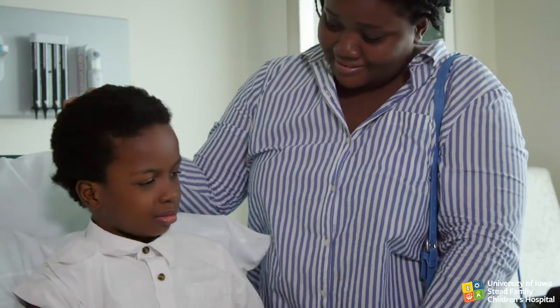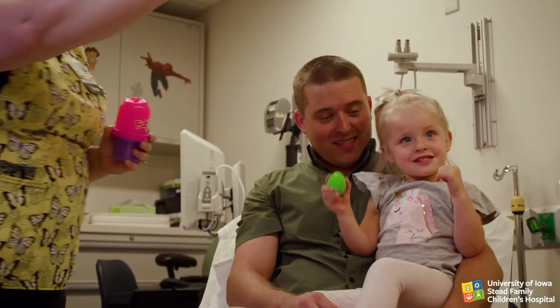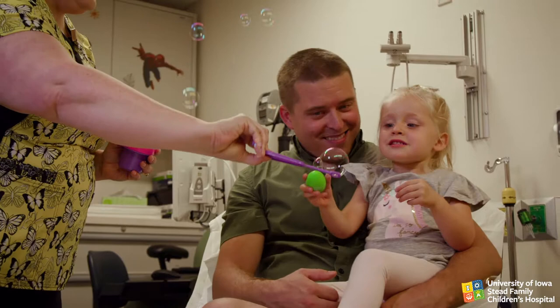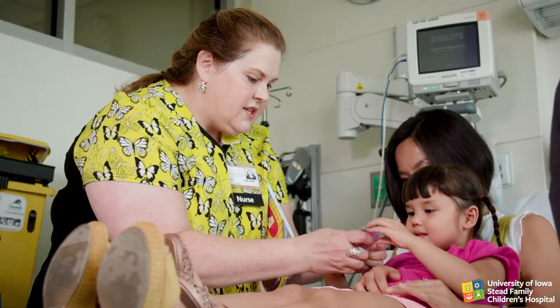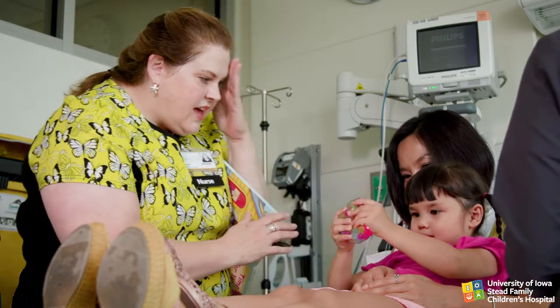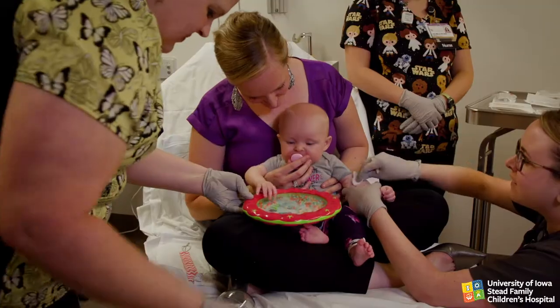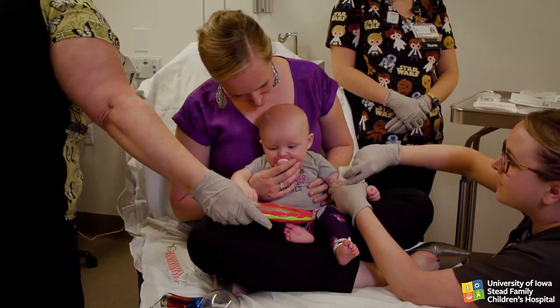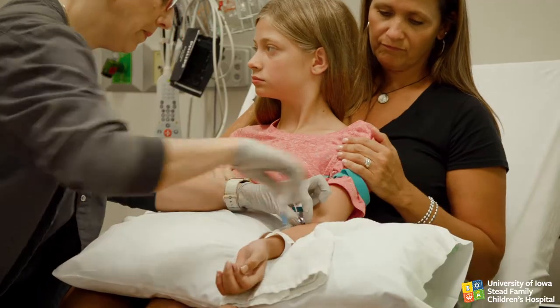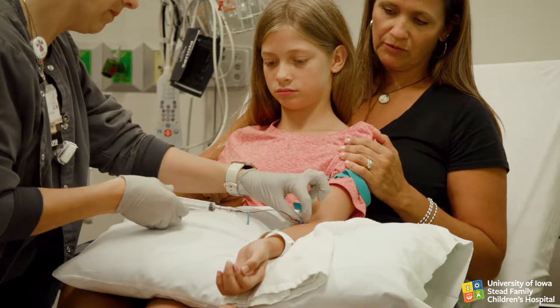Distraction can be helpful for almost all children, especially when it's individualized to the child's specific development and needs. Consider things such as their previous experience during procedures and diagnoses such as autism, attention deficit, or developmental delay. Keep in mind that children of any age may have difficulty coping.